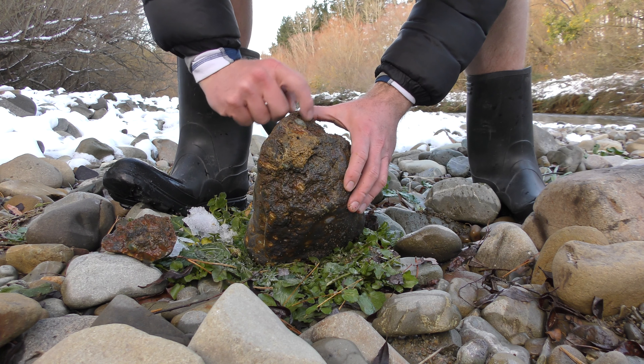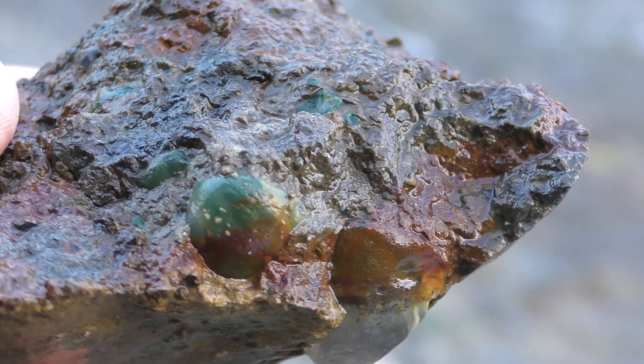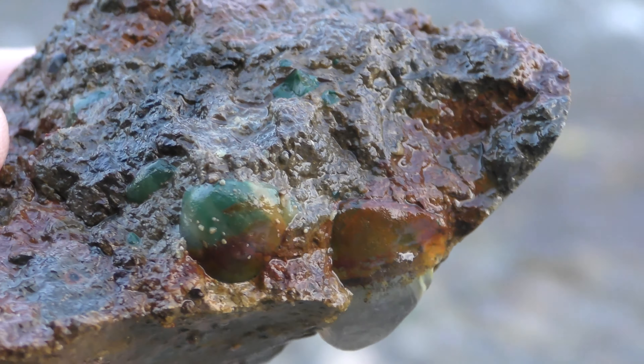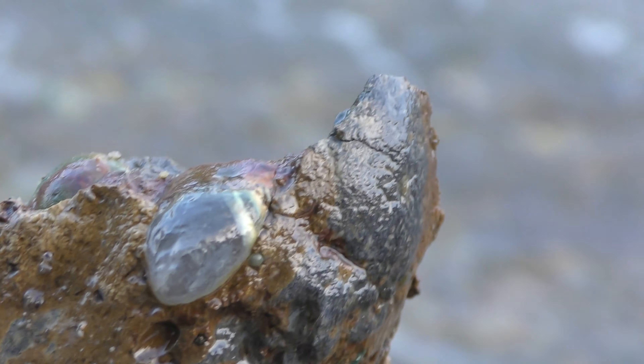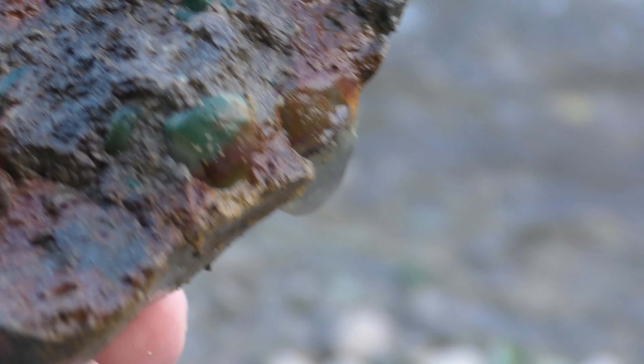There's another nice one. That's awesome. It's just full of them. There's a nice green one sticking out there. That one's got purple. Very cool.